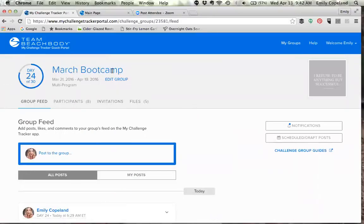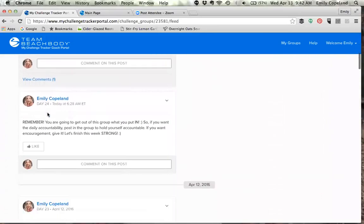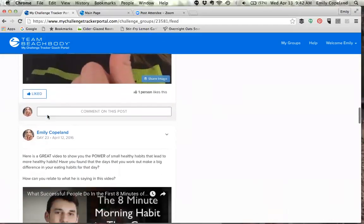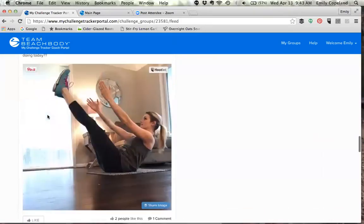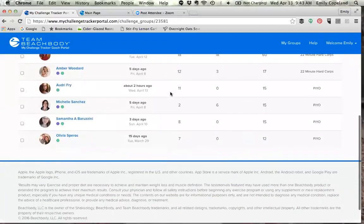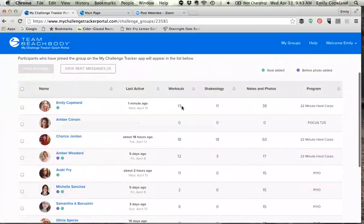Inside a group you'll have the title of your boot camp or challenge group and the dates it's running. When you set it up you get to choose whether everybody is doing the same program together or if you let everybody choose their own program, so it can be a multi-program group. This is the group news feed, which right now is mostly showing my posts.